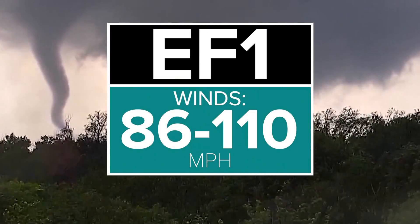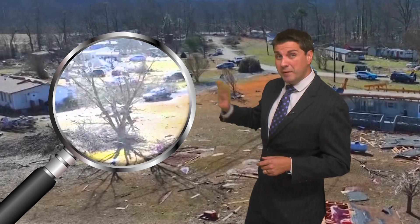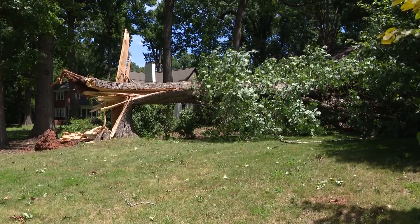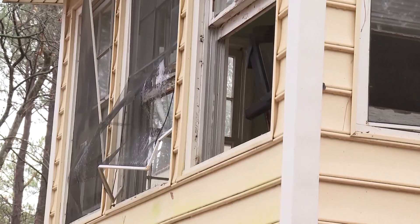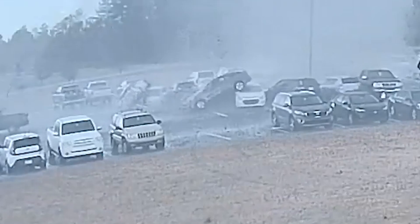EF1. Winds: 86 to 110 miles per hour. Storm surveyors are kind of like detectives, and tree damage is one of the biggest clues. Based on the degree of damage scale, a snapped tree has minimum winds of 93 miles per hour. An EF1 will have multiple trees down, more structural damage is seen to houses, mobile homes will roll over, and a strong EF1 can sometimes flip cars.